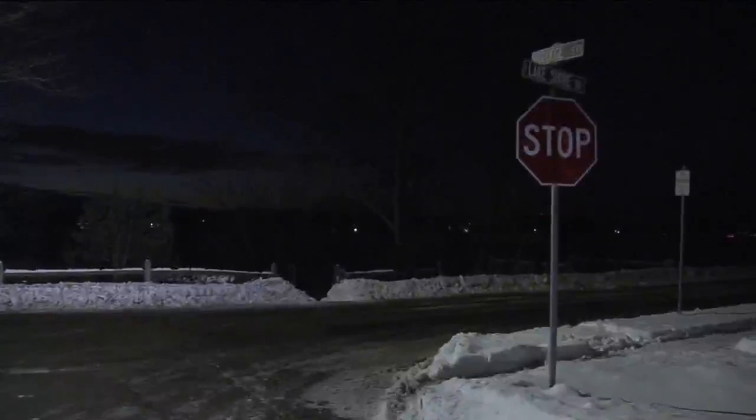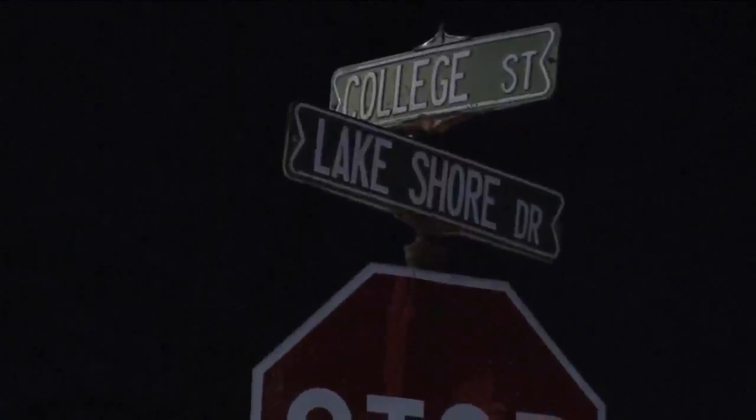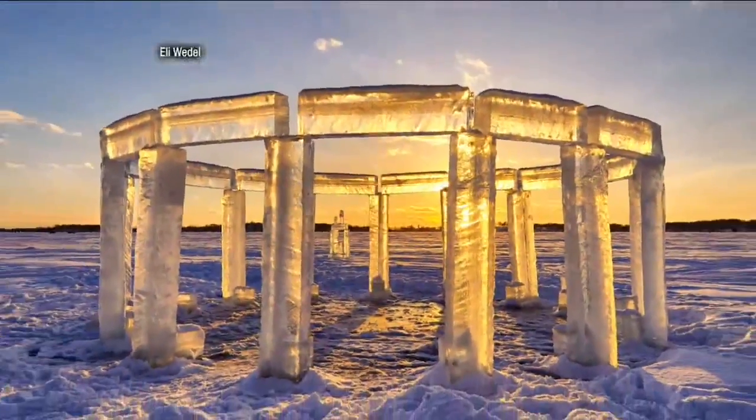Mike and Carol, I'm not in England, but I'm actually here in Lake Mills, where this ice hinge is the talk of the town. Out on Rock Lake at the corner of Lakeshore Drive and College stands a masterpiece to behold.